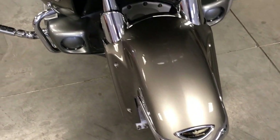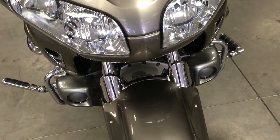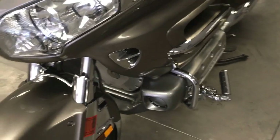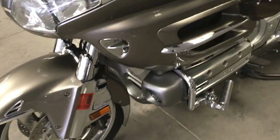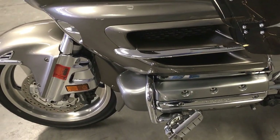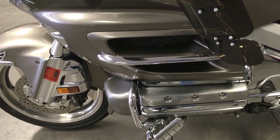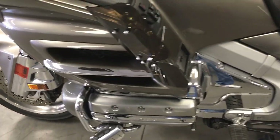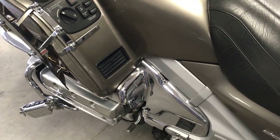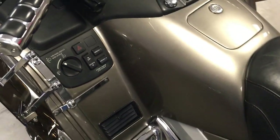The bike is in exquisite shape. Chrome in the vents, and the wheels are in excellent shape. It has all the normal Goldwing accoutrements.